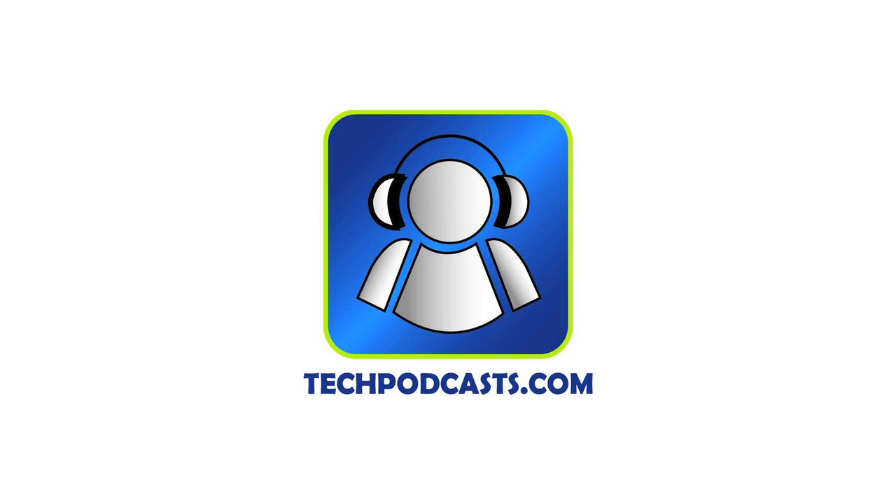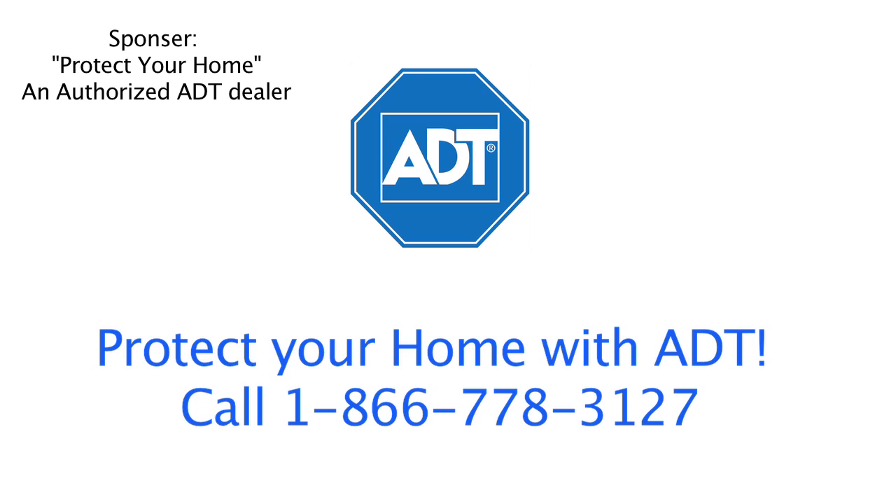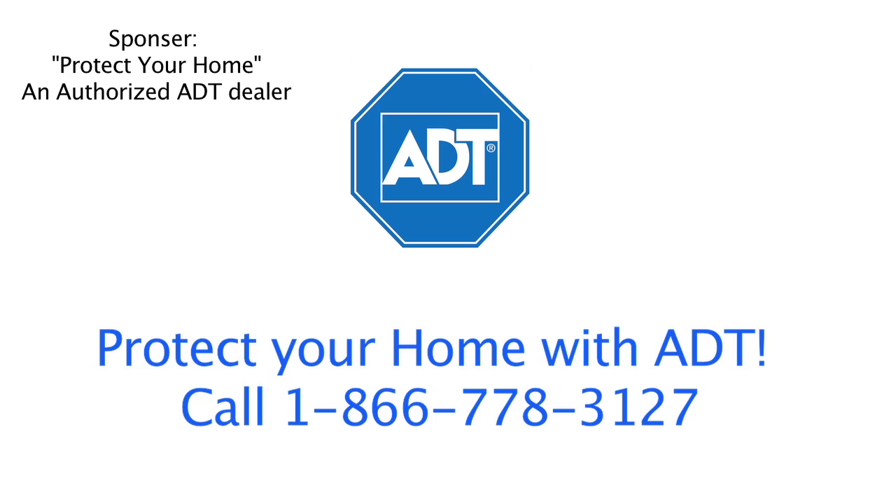You don't have to break your own stuff, which brings us to our sponsor. ADT — they're security systems for your house for feeling safe at home. You can get $850 worth of equipment if you sign up for a contract. Just call 1-866-778-3127. One more time, 1-866-778-3127. And you too can get yourself an ADT.